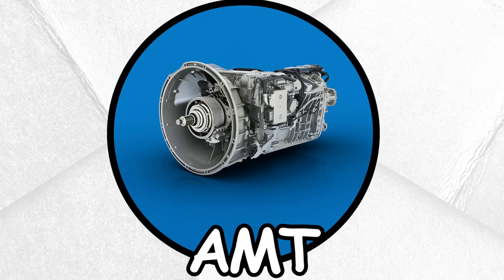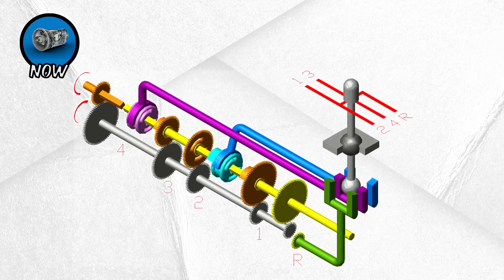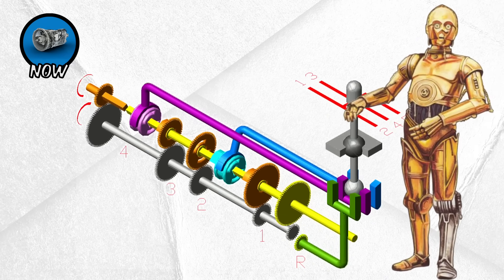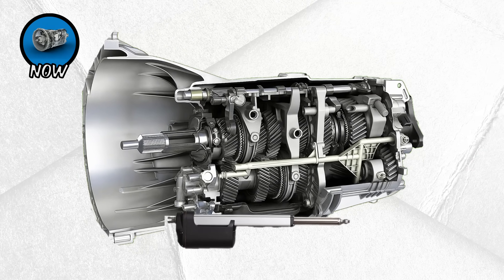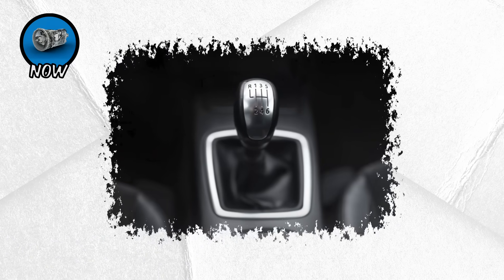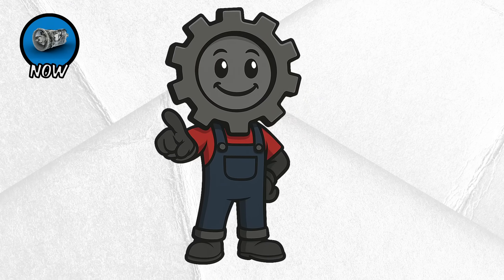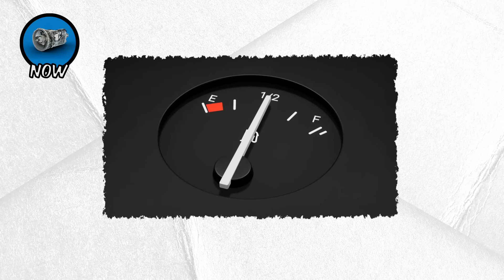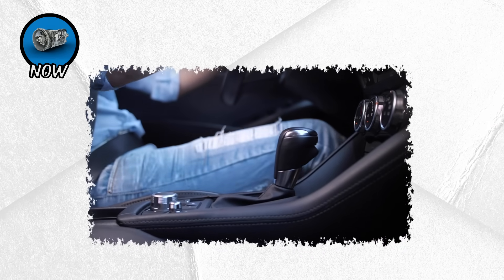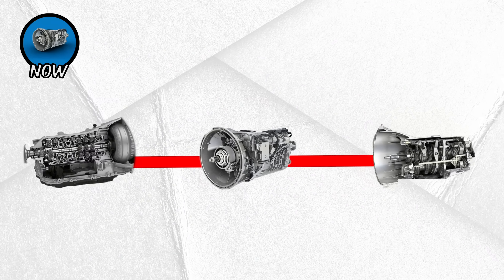And finally, we come to the automated manual transmission, or AMT. Think of it as a manual gearbox with a robot operating the clutch and gears for you. AMTs are essentially manual transmissions fitted with actuators that handle clutch engagement and gear shifting automatically. This makes them cheaper to produce than full automatics, which is why they're popular in entry-level cars in many markets. The benefits? They're more fuel-efficient than traditional automatics, lighter, and cost less. For buyers who want the convenience of an automatic without the higher price tag, AMTs offer a middle ground.